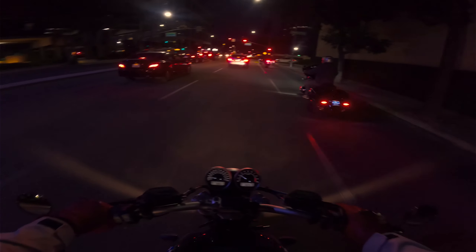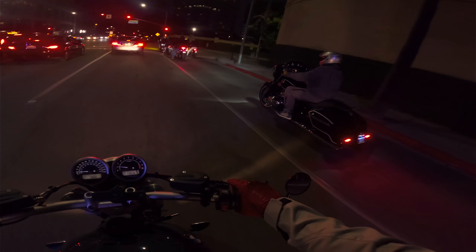Fun little night cruise. Getting a shot of the boys here.